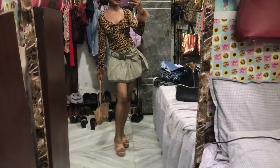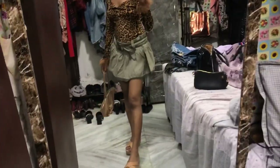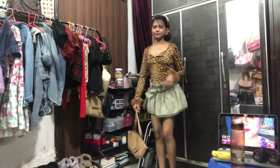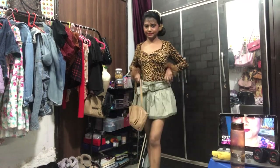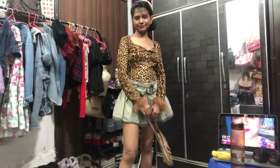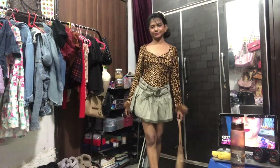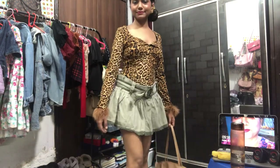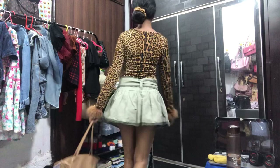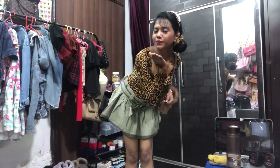Let me know in the comments which look you like the most out of all five skirts! Please like the video if you want to see more videos like this — that's how I know to keep making them. Also let me know if you want to see vlog videos — today's Sunday so I might go out and film. Hope you enjoyed! See you very soon. Bye bye, love you!